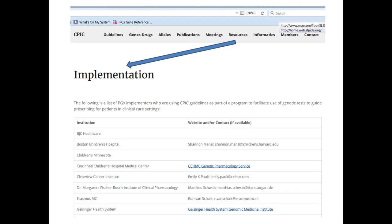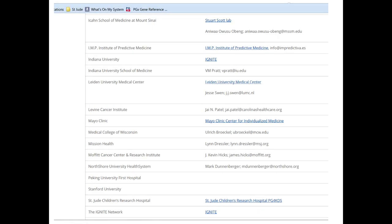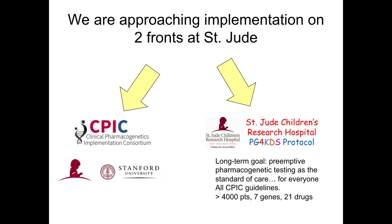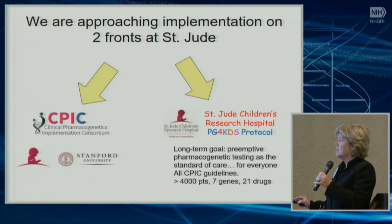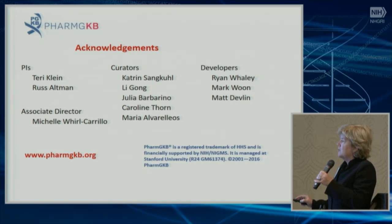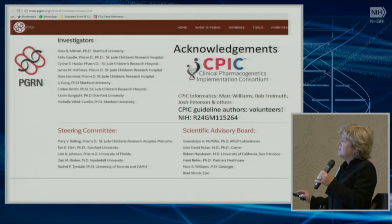CPIC lists people who are implementing CPIC guidelines. A lot of times we get asked who's doing clinical implementation, and that's listed under the Resources tab on the CPIC website. At St. Jude, we put a lot of work into CPIC with our colleagues at Stanford, but we're also doing preemptive implementation of pharmacogenetics locally for children at St. Jude, with our long-term goal of doing preemptive testing for all patients for all CPIC guidelines. I'd like to acknowledge the team at PharmGKB, our team at CPIC, and our steering committee and advisory boards.